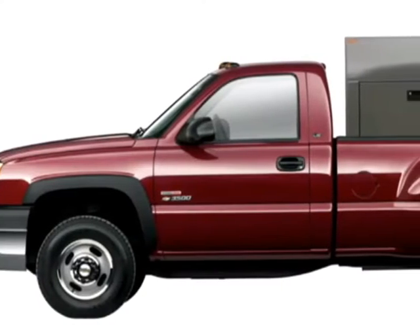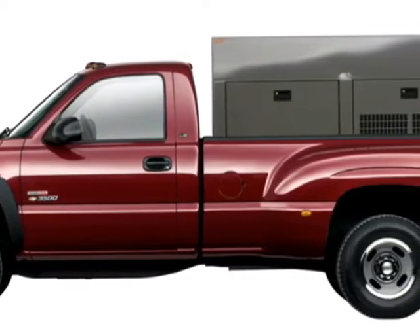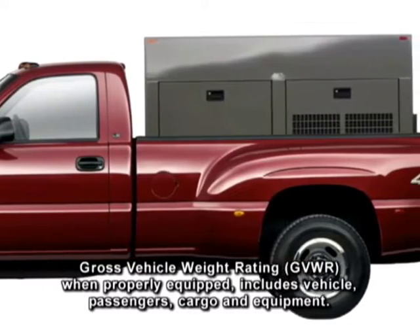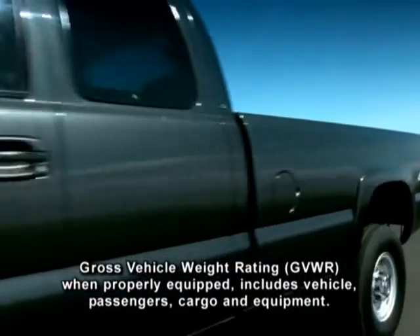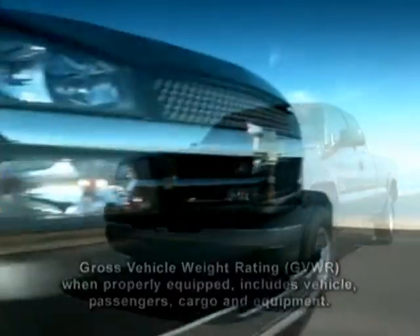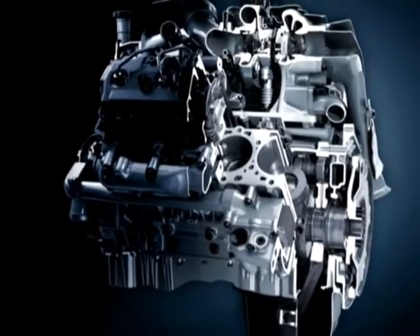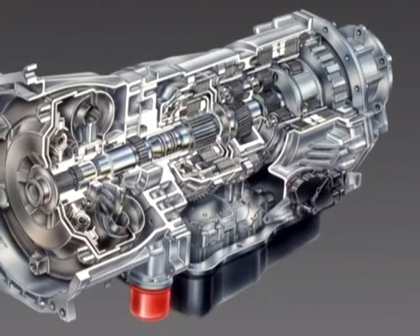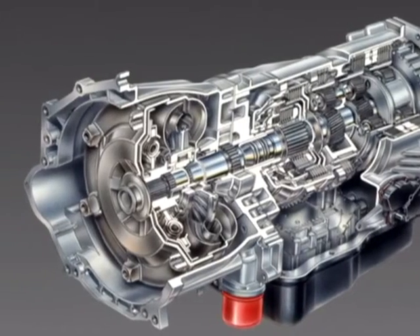The one-ton 3500 series Silverados with dual rear wheels have a GVWR of up to 11,400 pounds, and the 3500 SRW single rear wheel has a 9,900-pound GVWR. 3500 series trucks offer a choice of powerful Vortec engines or an available Duramax 6600 turbo diesel V8, along with the available Allison 1000 five-speed automatic transmission.